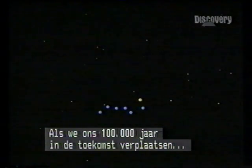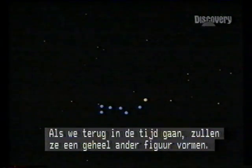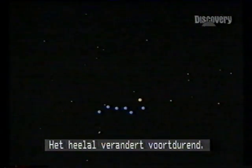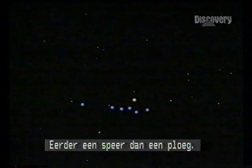If we travel forward in time about 100,000 years, the seven stars will realign to look something like this. If we reverse the process by travelling back in time, they'd form another configuration. The patterns we see today are a single frame in a movie — the cosmos is ever-changing. This is how the seven stars would have appeared 100,000 years ago: more like a spear than a plough.